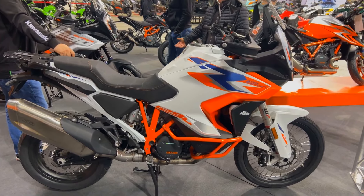The KTM 1290 Super Adventure R offers optimal traction and handling for riders seeking a more aggressive ride. The bike also has ABS and cutting-edge traction control. Together, these rider aids provide the best possible stability and safety under all riding circumstances, maintaining control on both wet and loose gravel.